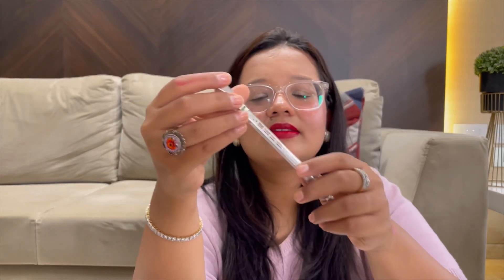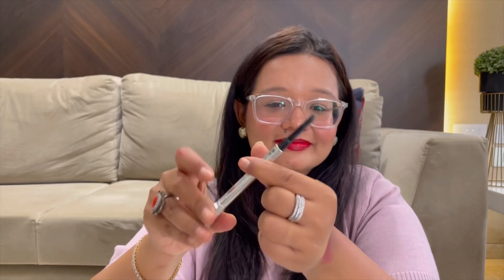For eyebrows, I love the Benefit Groomed Poof Brow Pencil — these are like staples. I believe this is number five. It's a very easy brow pencil with a nice pencil on one end and a spoolie on the other. Nothing more to say — iconic. I love it and use it every day.